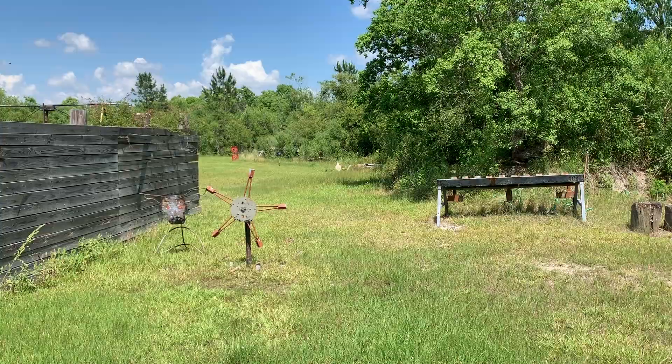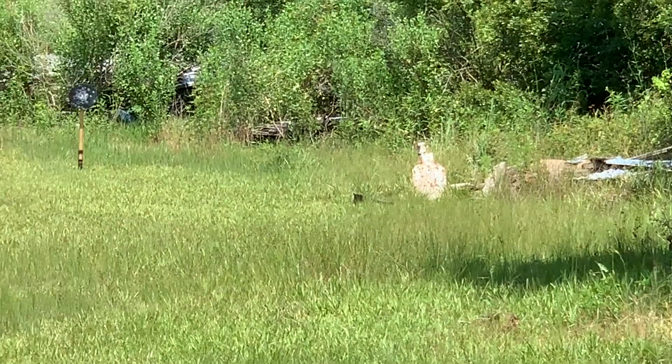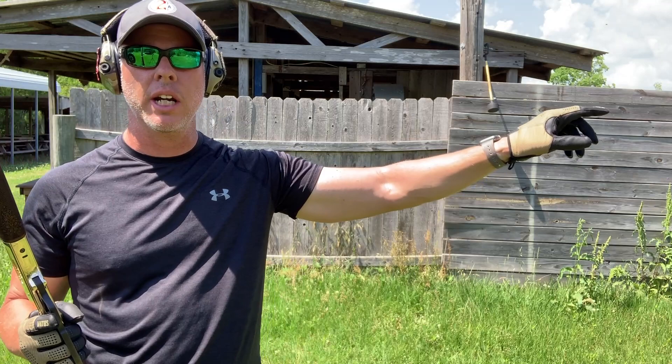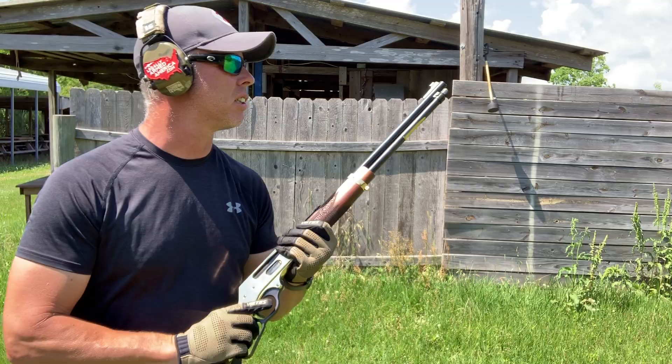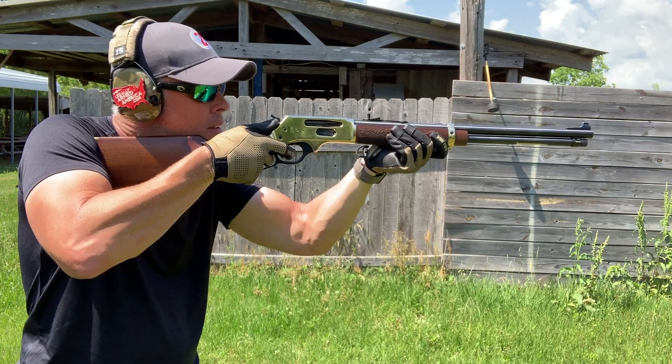I've got a couple of targets set up: one at 35 yards on steel and a smaller black plate at about 45 yards. I'm going to try to put two rounds on the 35-yard target and three on the 45-yard target. I'm shooting Remington Core-Lokt .30-30 150-grain rounds that I've shot in this gun before. Loaded and ready to go — let's do it. I knocked the 35-yard plate down on the first shot.